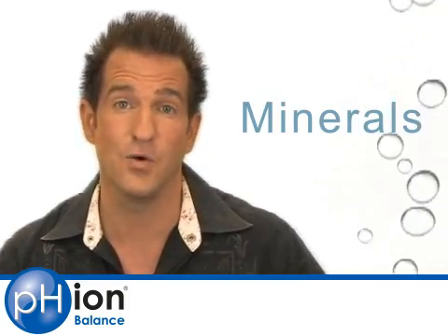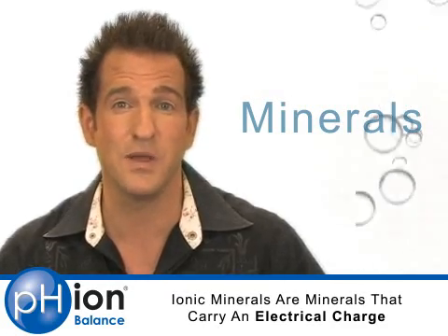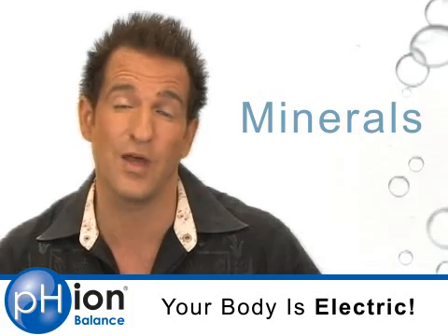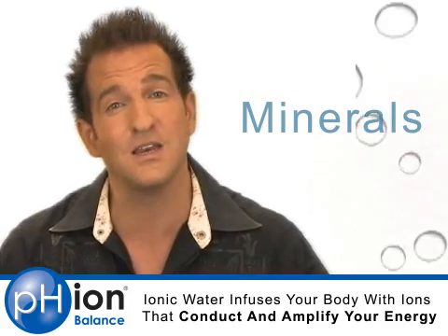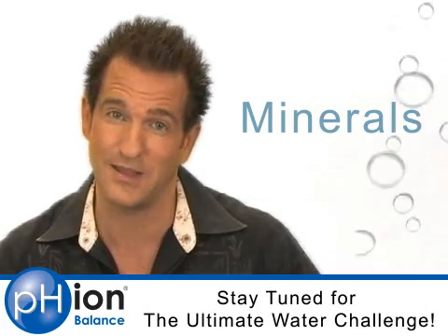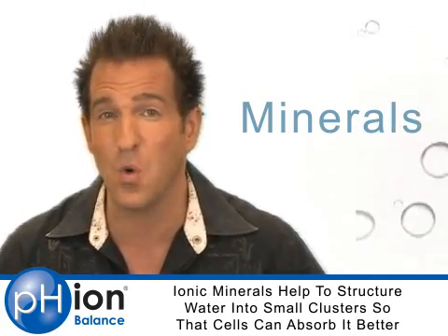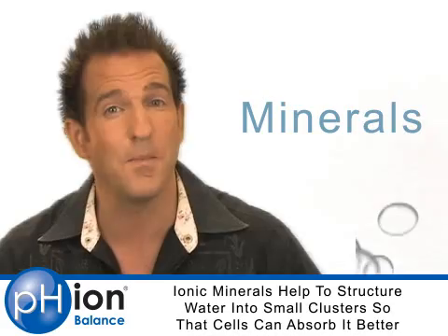The best water also has a healthy dose of ionic minerals in it. Ionic minerals are minerals that carry an electrical charge. Your body is electric — every nerve impulse requires electrochemical transmission. When you load your body with ionic minerals, you help conduct those electrochemical transmissions better. Ionic minerals also help to structure or cluster your water, which helps every single cell membrane in your body absorb water much more easily.